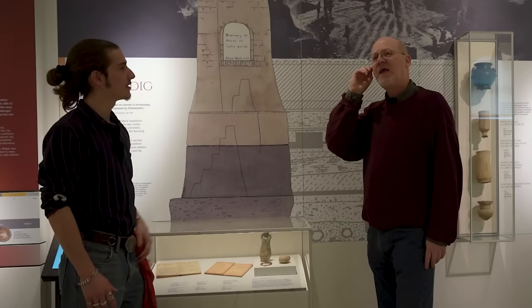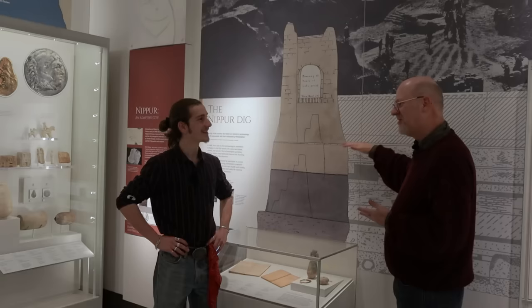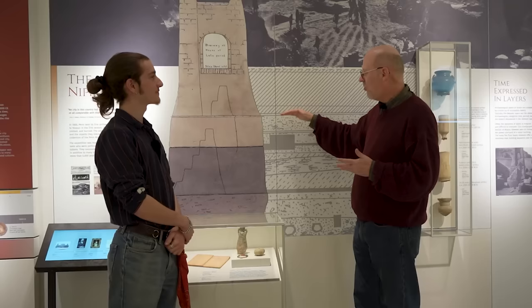Do we find that subsequent buildings will incorporate parts of the previous structure? They can, but normally you'd knock everything down and level off. So you'll see these very straight lines — this is pavement of a different period, another straight pavement here. Stratigraphy, which is really important in archaeology, is rarely this straight, but in this case we're in an area near the ziggurat at Nippur. They had very important sacred buildings here with very good flat pavements, and those make these straight lines which are great for stratigraphy.